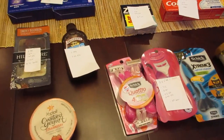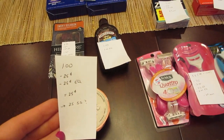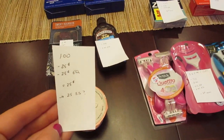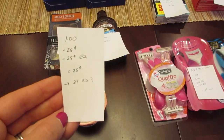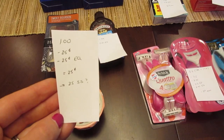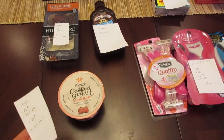First, we have the Yoplait Custard. It's a dollar. We have a 25 cent printable coupon from coupons.com and a 25 cent e-coupon, so you pay 25 cents. There is a 25 cent Saving Star rebate. Saving Star doesn't always work at ShopRite for me, so we'll see. If it does go through, then it's a freebie. If not, it's a cost of 25 cents.